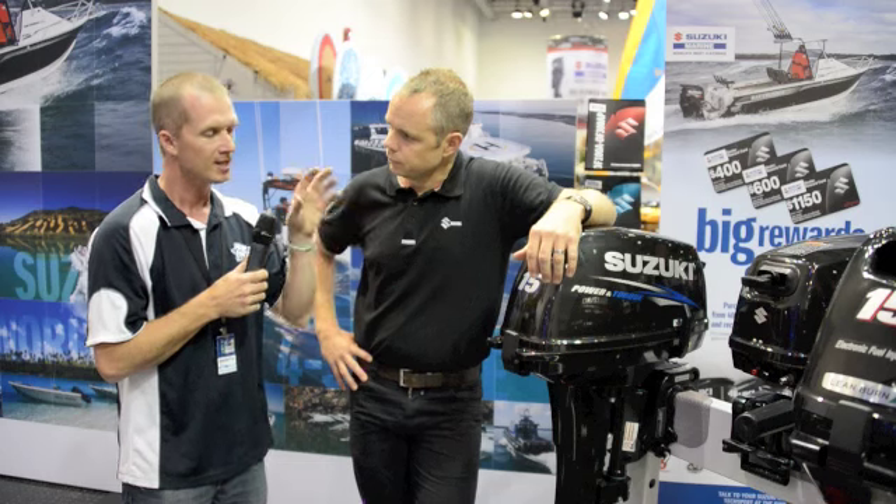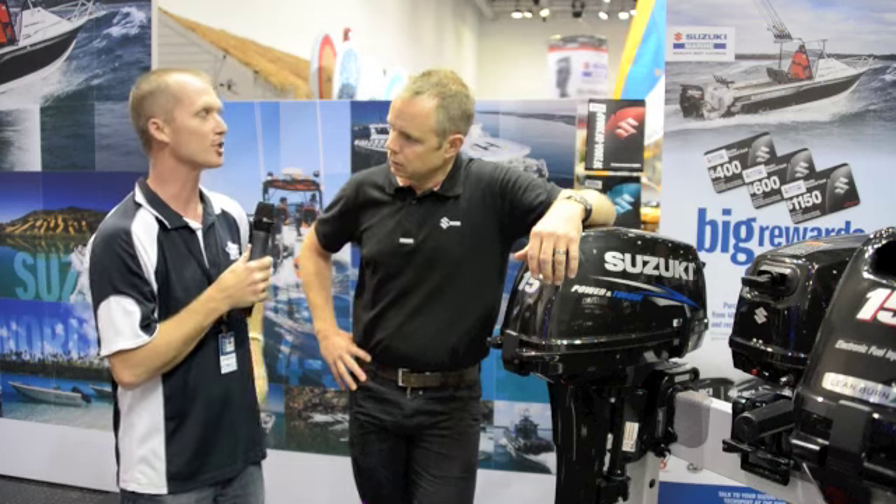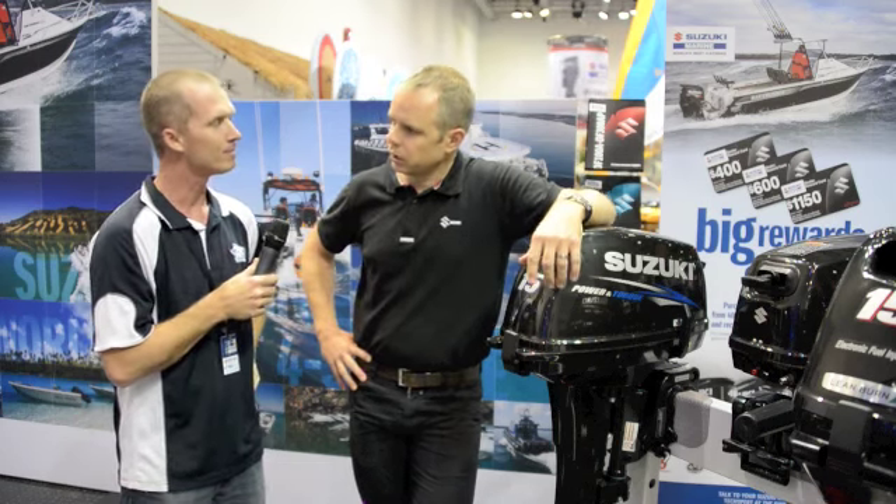Now, how much is one going to cost me if I go into my Suzuki dealer? The recommended retail is just a little over $2600, so there hasn't been a change from the previous model. When you consider all the new features and benefits — the bigger gear case, the reduction in weight — it's a pretty good deal.